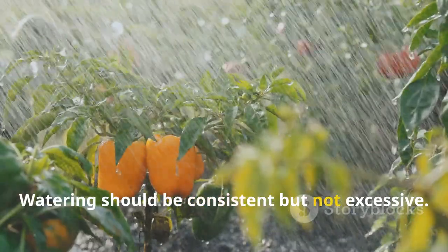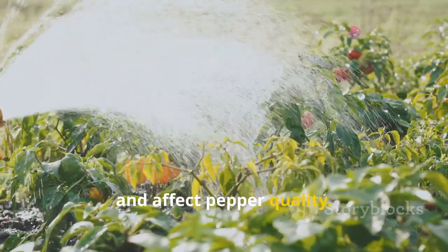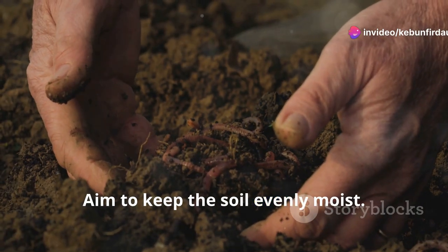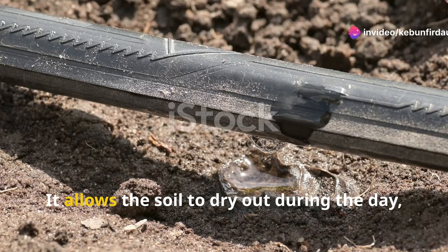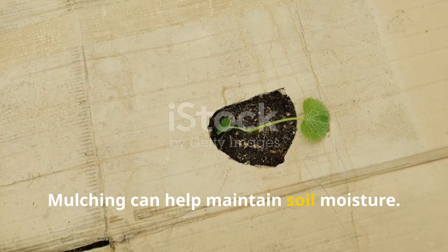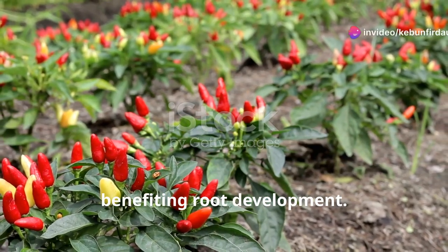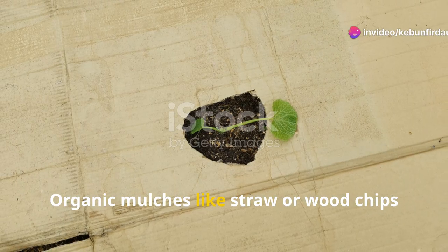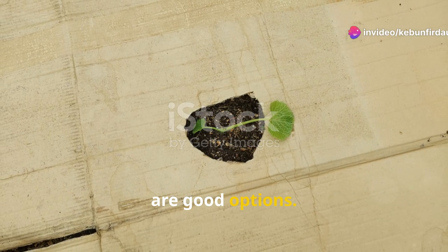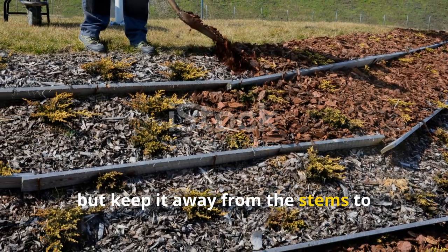Watering should be consistent but not excessive. Overwatering can lead to root problems and affect pepper quality — aim to keep the soil evenly moist. Watering in the morning is best, as it allows the soil to dry out during the day, reducing the risk of fungal diseases. Mulching can help maintain soil moisture and keep the soil temperature stable, benefiting root development. Organic mulches like straw or wood chips are good options. Apply a layer around your plants but keep it away from the stems to prevent rot.